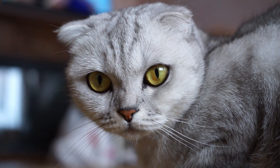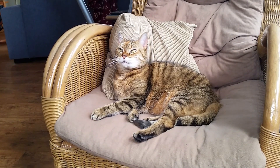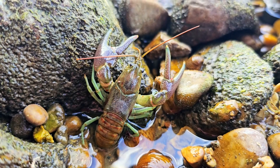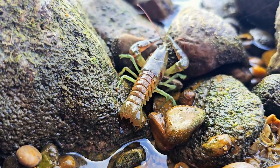Over thousands of years, domestic cats have learned that meowing is an effective way to communicate their needs — such as hunger, wanting attention, or playtime — with their human companions.